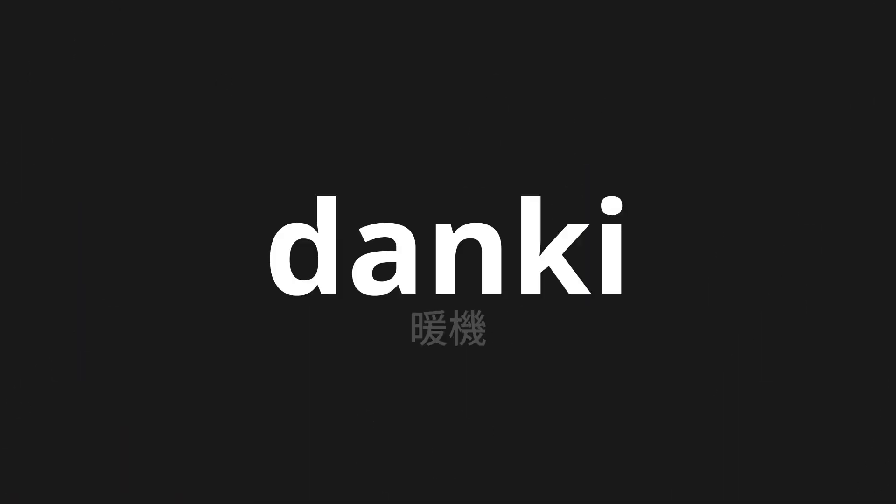Welcome to this pronunciation video. Today, we will be focusing on a new word that you might find challenging or intriguing. So let's dive into today's word: Danki, which means warm up in Japanese.